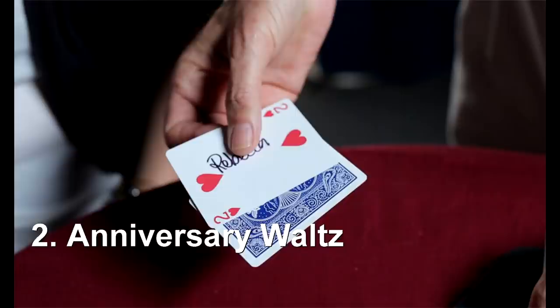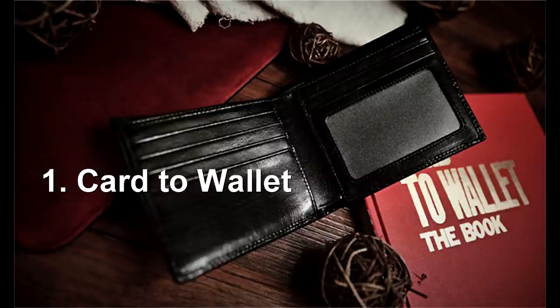Especially if you're at a wedding with couples: Anniversary Waltz by Doc Eason. This is fantastic, and you can find it for sale from Garrett Thomas and Doc Eason. It's a perfect trick for weddings — if you're going to do walk-around, you need to learn Anniversary Waltz, no question.